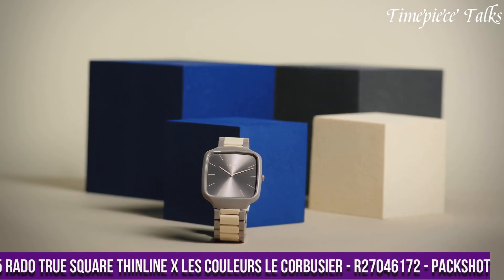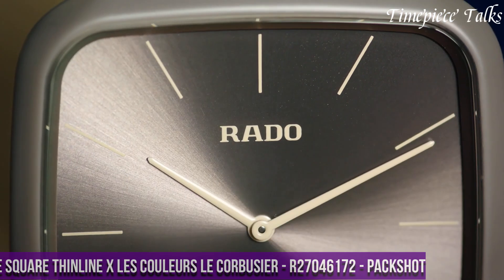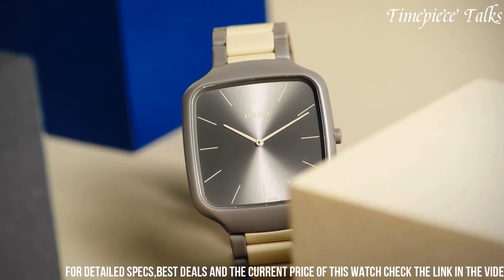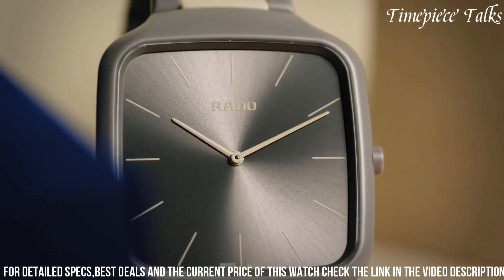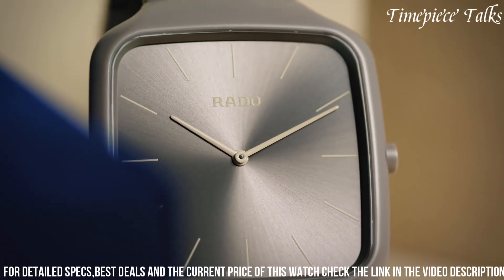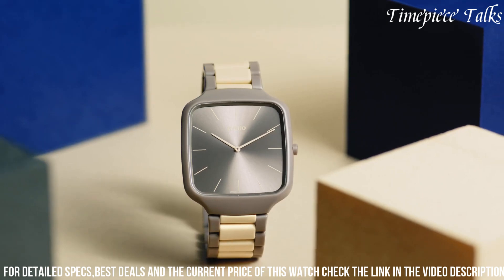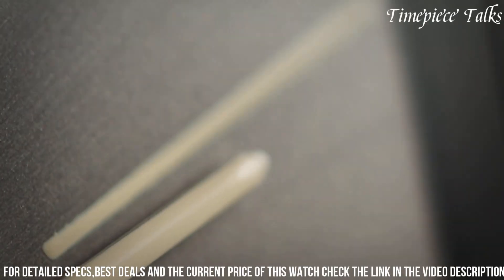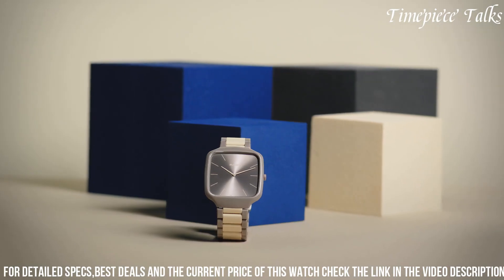Number 5. The Rado True Square Thin Line, Le Couleur Le Corbusier R27,046,172 is a captivating fusion of art, architecture, and watchmaking. Part of Rado's collaboration with Le Couleur Suisse, it pays homage to the legendary architect Le Corbusier's iconic architectural polychromy. The watch features a 38mm square case crafted from high-tech ceramic in a vibrant shade inspired by Le Corbusier's architectural color palette. The dial, in a coordinating hue, exudes a sense of modernity and sophistication, while the minimalist design and slim profile reflect the timeless principles of Le Corbusier's architectural vision.